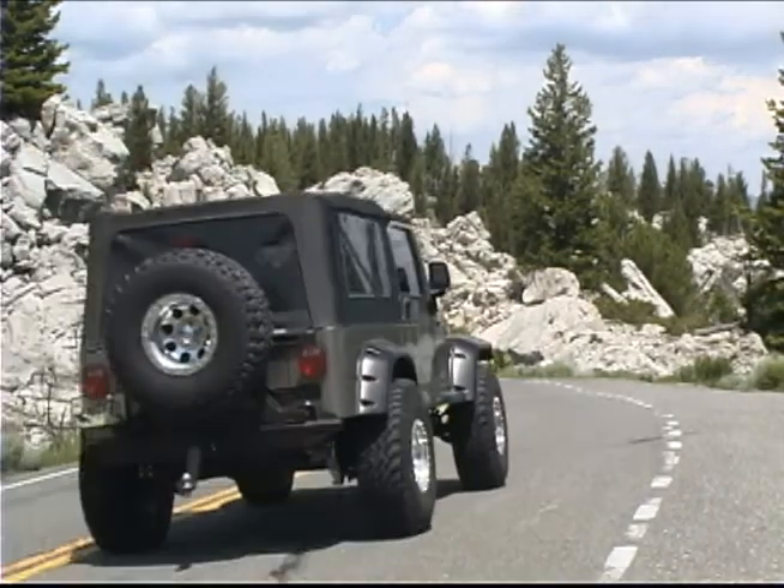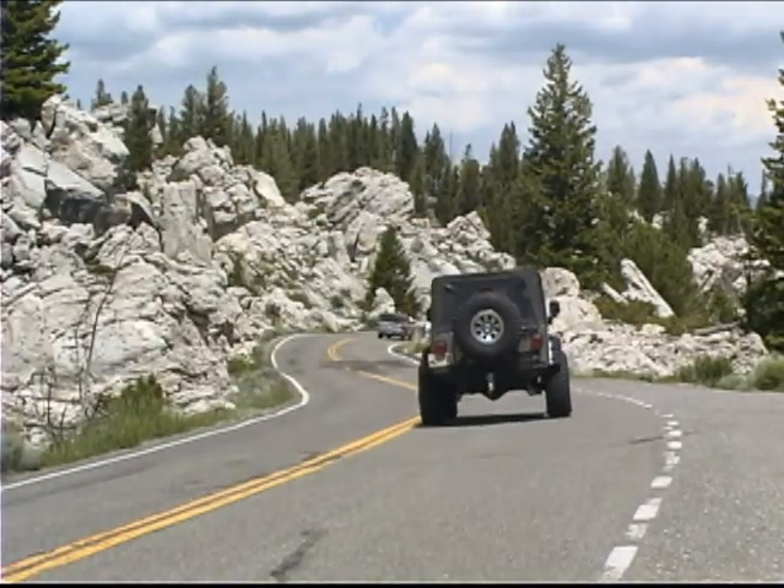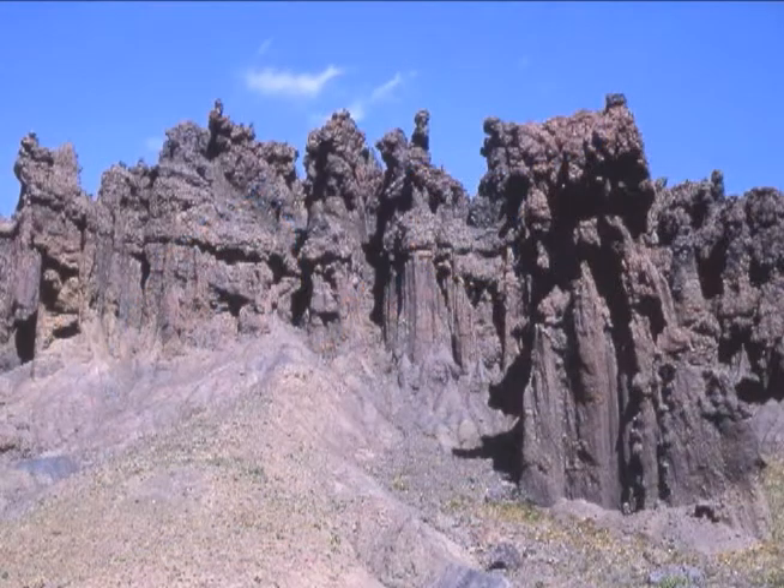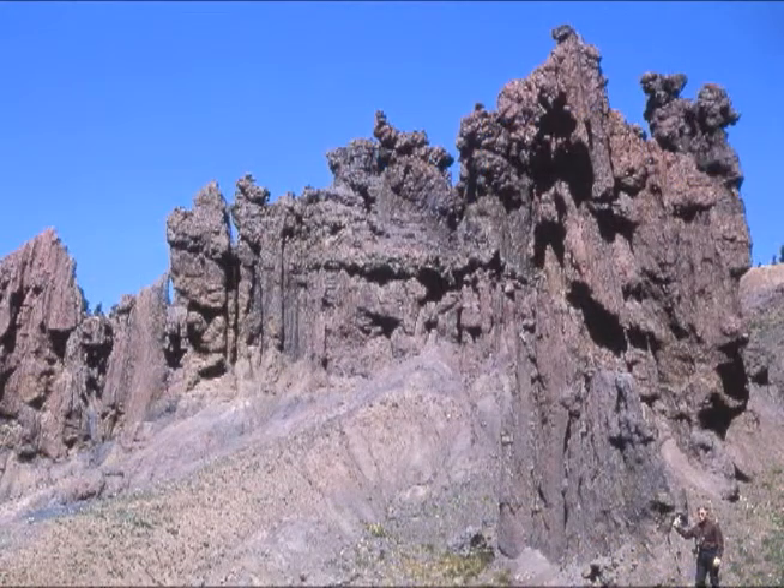The hoodoos, as they're called, are not real hoodoos at all. The geologic term hoodoo refers to pinnacles that are created when hard, erosion-resistant rock tops softer rock. Often bizarre shapes are formed as the soft material not protected by the cap rock erodes away.